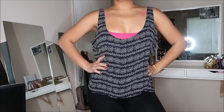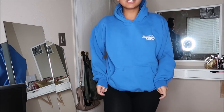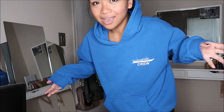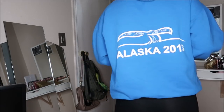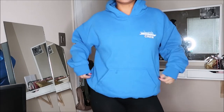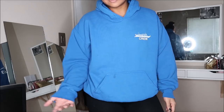This is just a regular hoodie, and you guys know me - I love hoodies. It says 'Crew' right here, which I thought was pretty cool, and the back says 'Alaska 2013.' You can never have enough hoodies, but that's just me. This was actually going for $1.99.